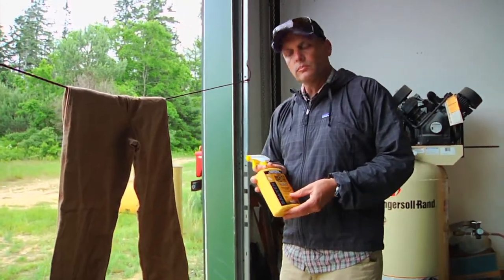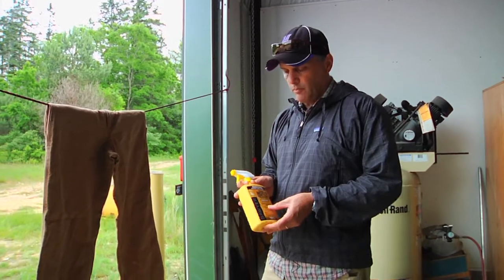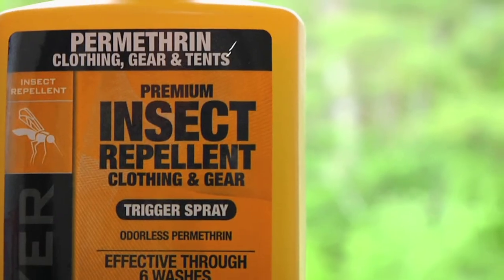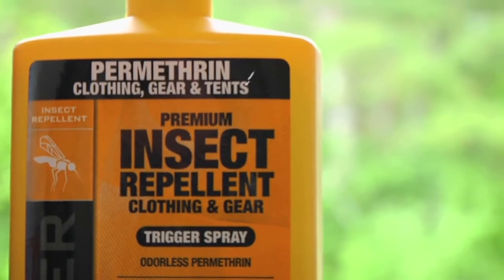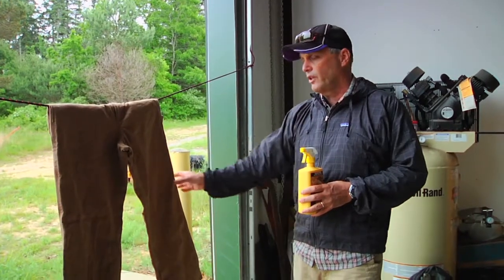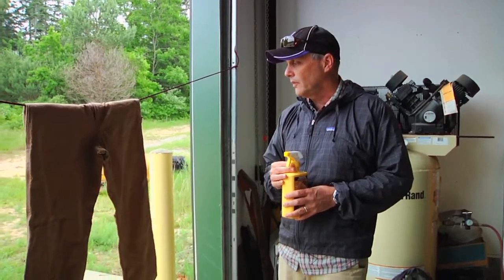This is a commercial tick repellent produced by Sawyer. It is a permethrin product, which is a well-established, proven tick repellent. Shortly after ticks encounter this fabric, even for a short period of time, they will expire — they'll die.